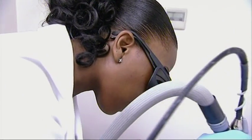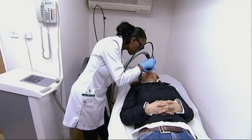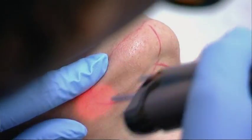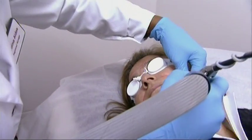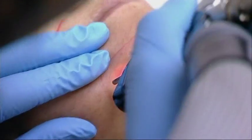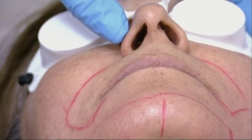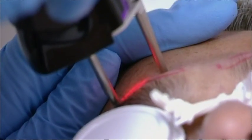The laser works by heating up the base of the hair follicle. The heat damages the cells, which can significantly reduce hair growth. In some cases, laser hair treatment can give up to 90% permanent hair reduction, and it generally works best on coarse, dark hairs.